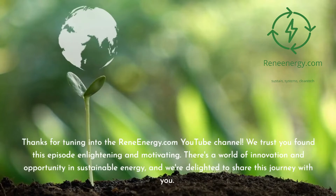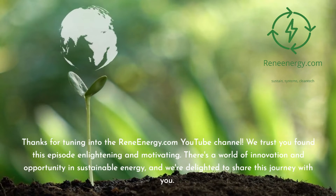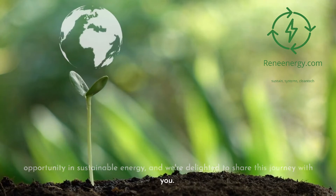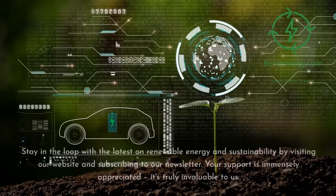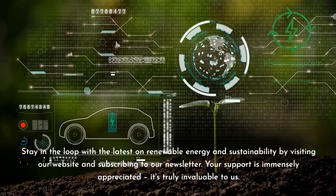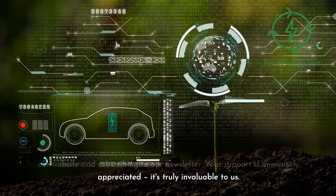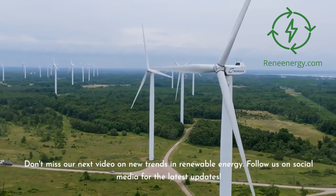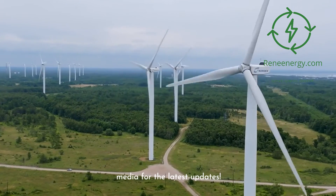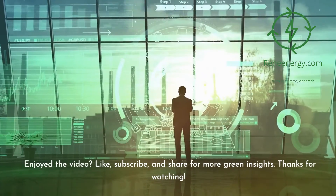Thanks for tuning into the ReneEnergy.com YouTube channel. We trust you found this episode enlightening and motivating. There's a world of innovation and opportunity in sustainable energy, and we're delighted to share this journey with you. Stay in the loop with the latest on renewable energy and sustainability by visiting our website and subscribing to our newsletter. Don't miss our next video on new trends in renewable energy. Follow us on social media for the latest updates. Enjoyed the video? Like, subscribe, and share for more green insights.